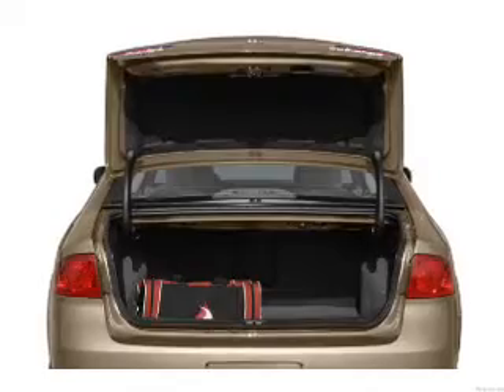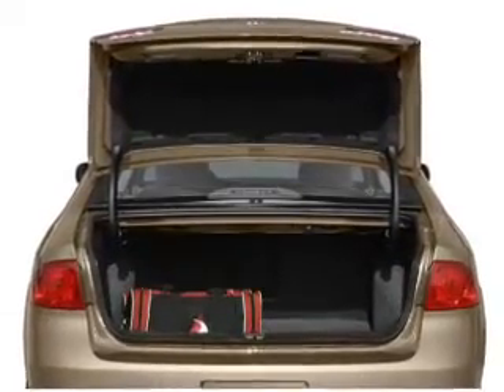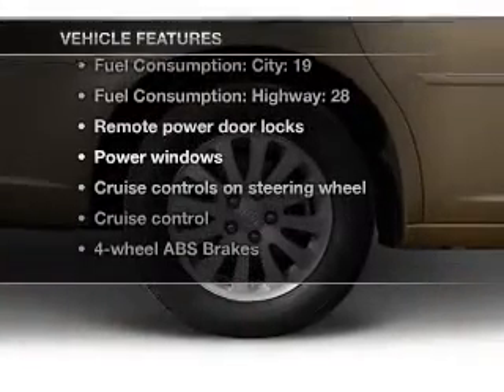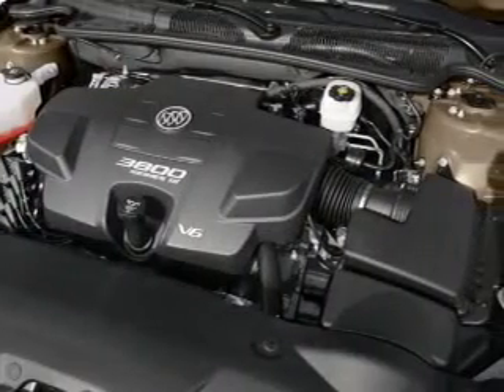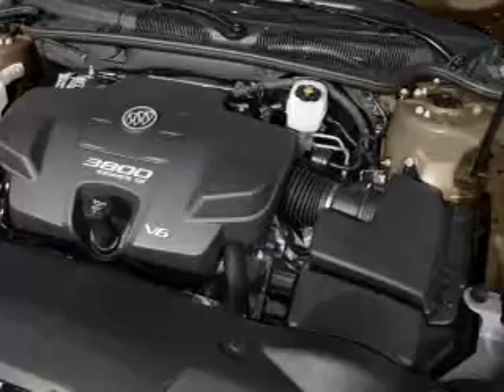Stand out from the crowd with premium wheels. The anti-lock braking system will keep you safe on the road. And with these notable features, you won't want to miss out on the opportunity to own this amazing ride. Keyless entry, leather seats, power door locks, power windows, cruise control, an AM-FM stereo with a CD player, and satellite radio.